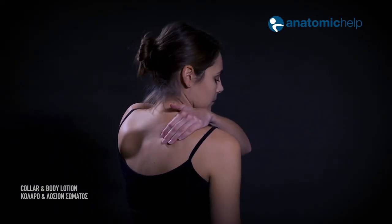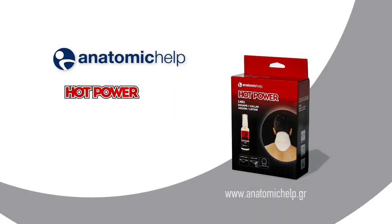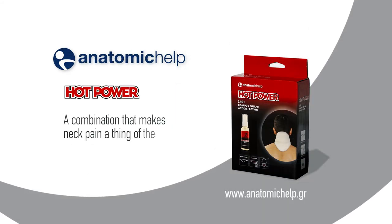Indicated for cervical syndrome, osteophytes, and cooling. Anatomic Help Hot Power System — a combination that makes neck pain a thing of the past.